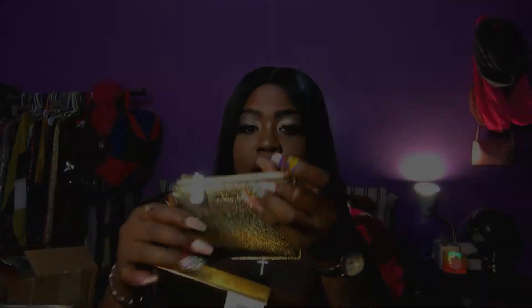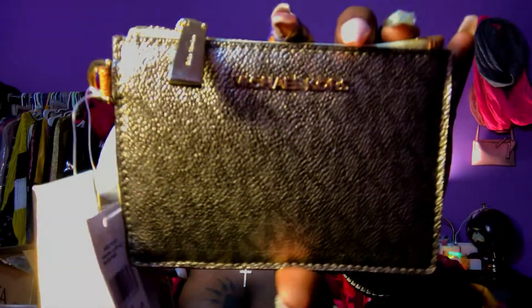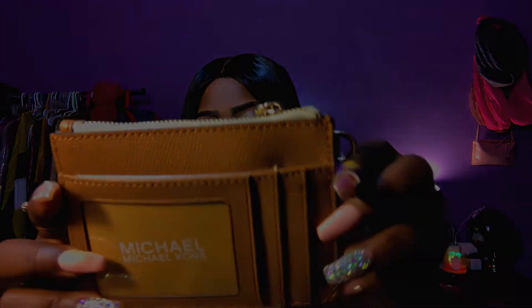The last thing I got from Macy's is this coin purse, and I'm super excited about it. It's in the color gold — I just thought it was super cute. I already have a Michael Kors wallet, but this one is smaller and I can connect it to my keys. I really love this color and style, so I definitely picked it up.